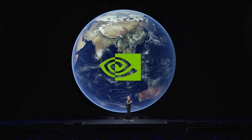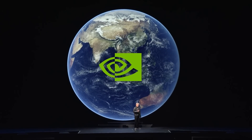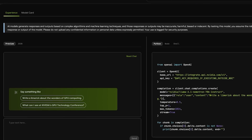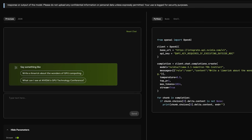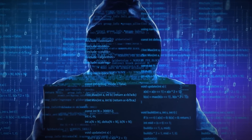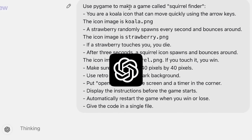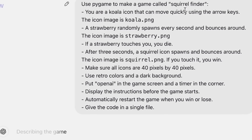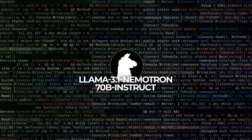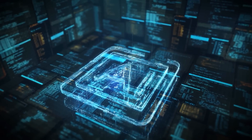First up, NVIDIA — the company that pretty much powers most AI systems with their GPUs — just dropped an absolute bombshell. They quietly released a new AI model with no big flashy event, just a stealth drop. And this model absolutely crushes GPT-4o. The new model is called Llama 3.1 Nemotron 70B Instruct — bit of a mouthful, but don't let the name fool you, this thing is a beast.